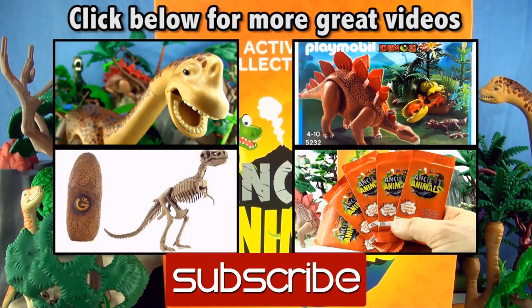We have collected 69 of a possible 81 of these ancient animal collector cards. If you like this video, give it a thumbs up, comment below, subscribe to Press Play Picture House, and click on the links to more dinosaur videos. See you next time.